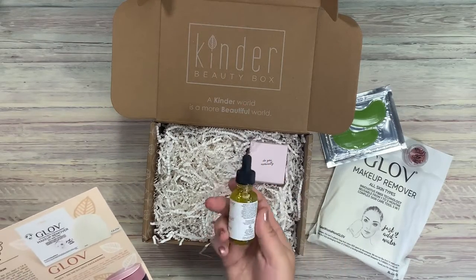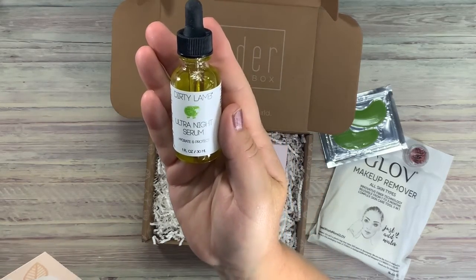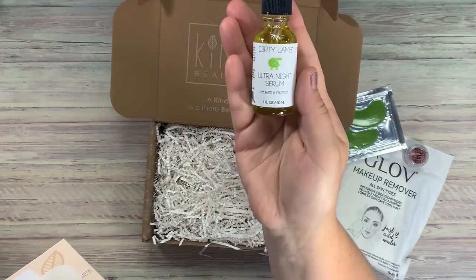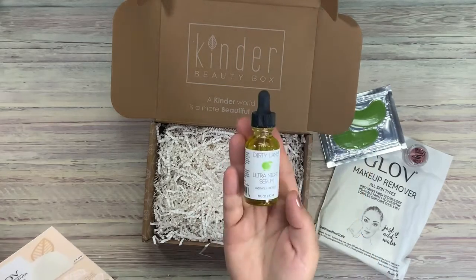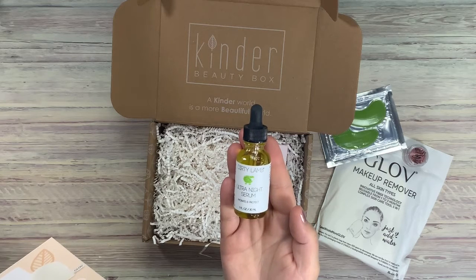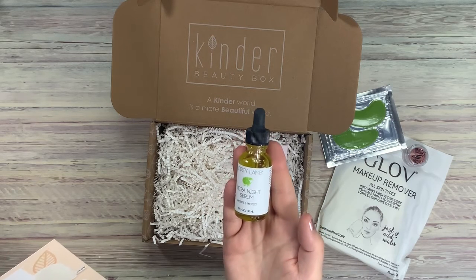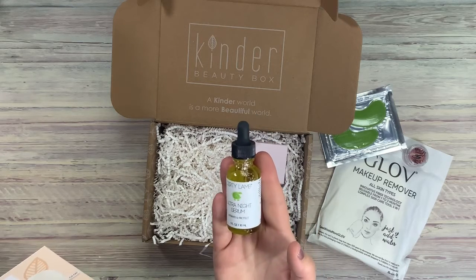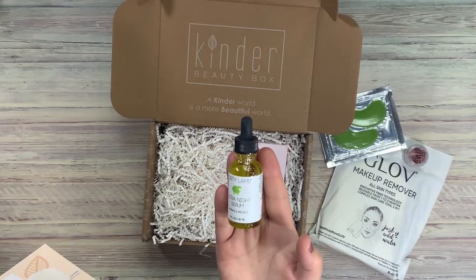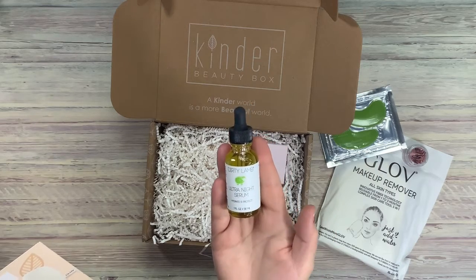Then we have Dirty Lamb Ultra Night Serum — Hydrate and Protect. Want to look like you slept for a full eight hours? Yes, I would have to go back to pre-kids. Our high antioxidant blend of fatty acid oils will keep skin hydrated through the night. Wheat germ oil, nature's powerhouse of vitamin E, will bring liveliness to your night skin. Sweet dreams are on the way with a hint of lavender and orange. Apply two drops before bed — simply warm oil between the palms of your hands and pat onto face and neck. Feel free to use when you need an antioxidant boost of hydration. This is normally $52. Wow.